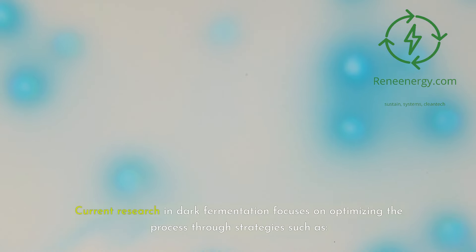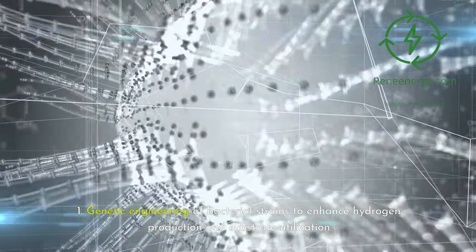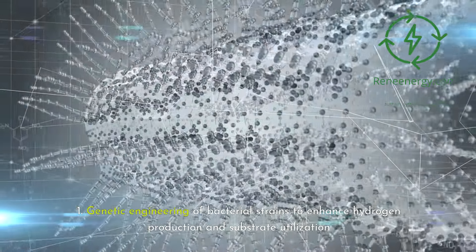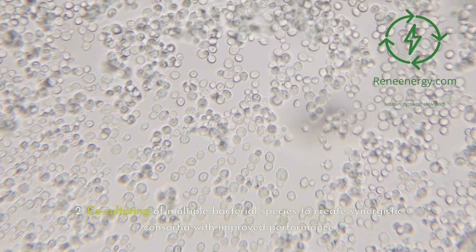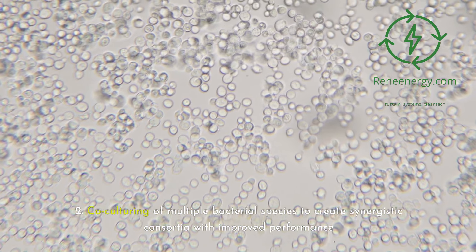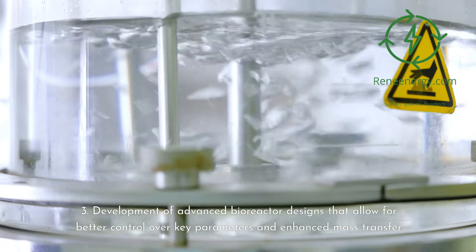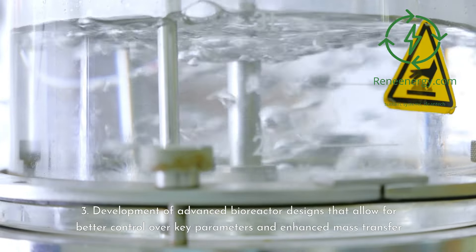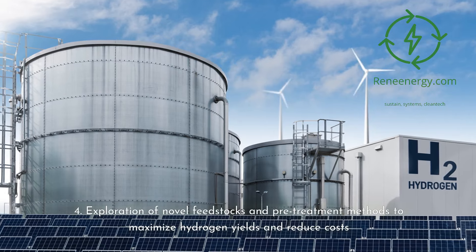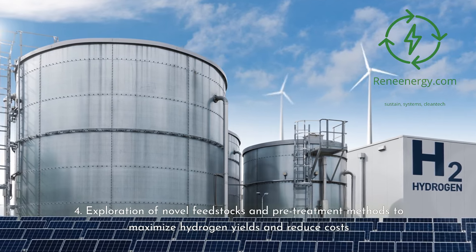Current research in dark fermentation focuses on optimizing the process through strategies such as: 1. Genetic engineering of bacterial strains to enhance hydrogen production and substrate utilization. 2. Co-culturing of multiple bacterial species to create synergistic consortia with improved performance. 3. Development of advanced bioreactor designs for better control over key parameters and enhanced mass transfer. 4. Exploration of novel feedstocks and pre-treatment methods to maximize hydrogen yields and reduce costs.